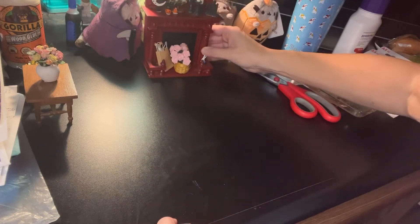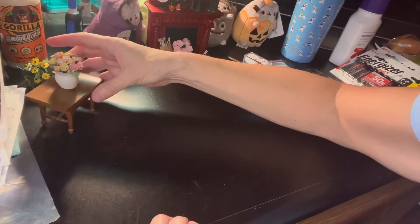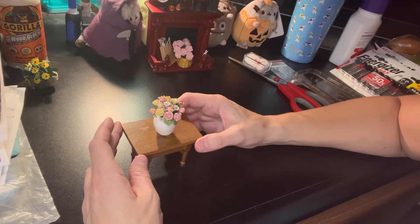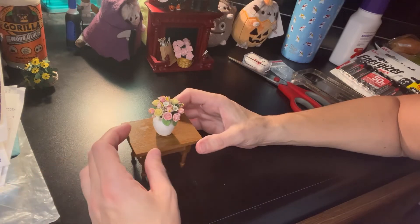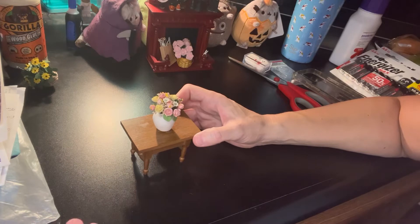I also went today with some family members to an antique market. There's a dollhouse miniatures lady who has two booths and she's got a lot of dollhouses, and she does have pretty good prices on the dollhouses, I must say.